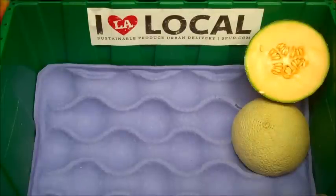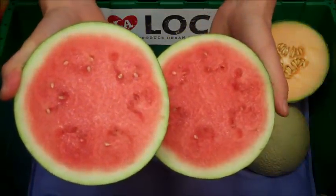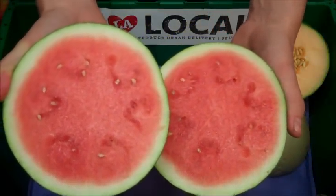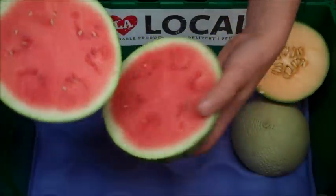Next up, another amazing treat and a harbinger of summer, again from Llano in Mexico — one organic mini watermelon. I've cut this bad boy open to give you a good look inside. They look amazing and they taste as good as they look.